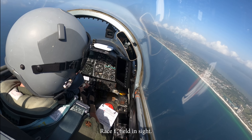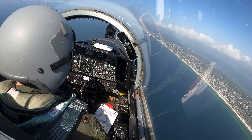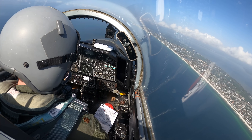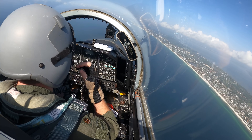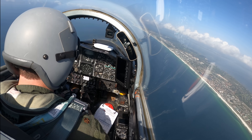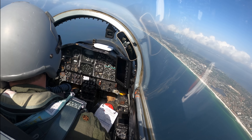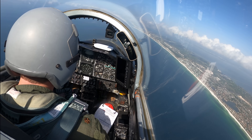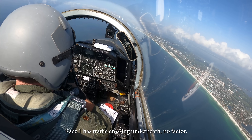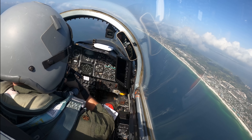Race 1, field site. Race 1-Alpha from field site. Race 1-Alpha. Race 1 has traffic crossing underneath — that factor. Race 1, roger. Further descent over which bridge? Race 1.